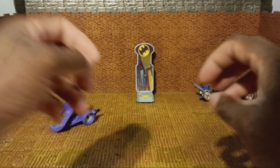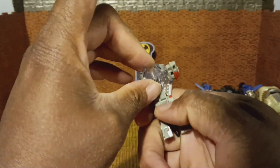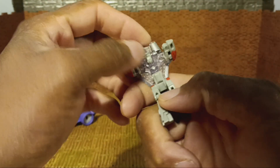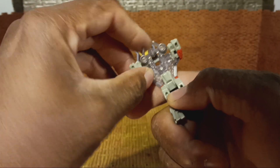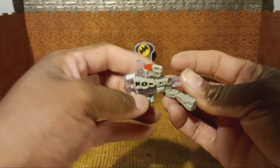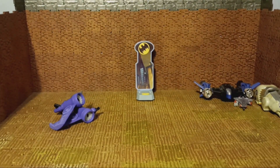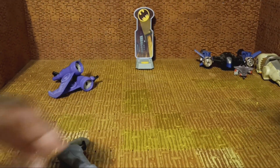This looks like it's potentially a smaller Transformer. Looks like he's missing — no, his head's there. I don't know who he is but this is definitely a little jet. Another Bionicle leg.